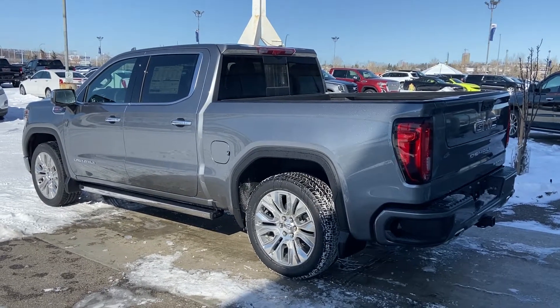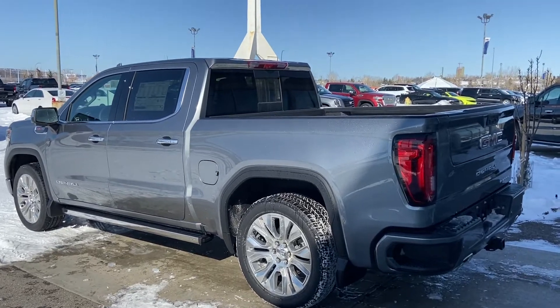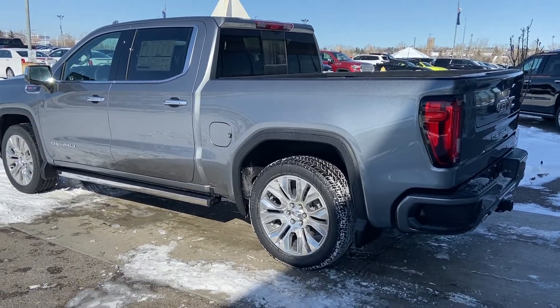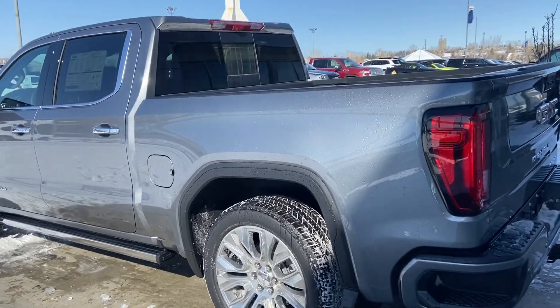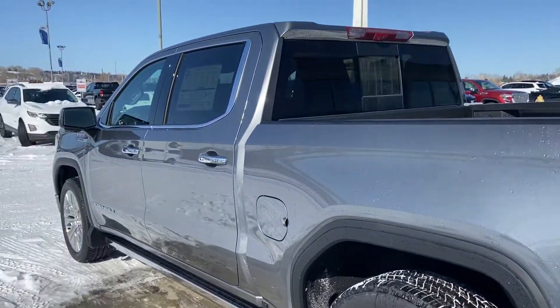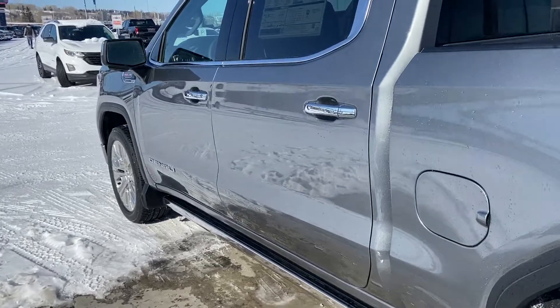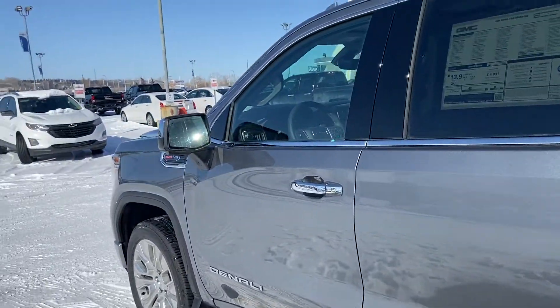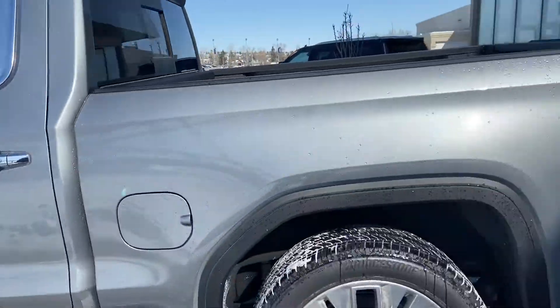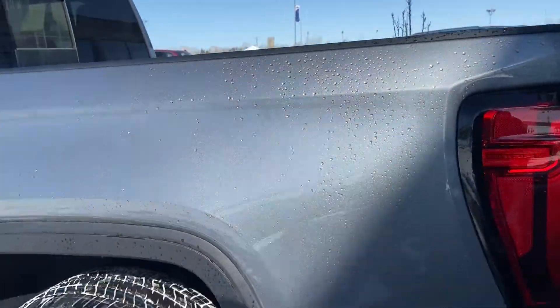Moving on to the exterior of the truck, we do have this beautiful satin steel metallic paint job and the beautiful 22-inch wheel and tire package on the Denali. Automatic running boards — obviously this truck is a crew cab with the large cab — chrome door handles and window trim, those automatic running boards, and chrome mirror caps as well.